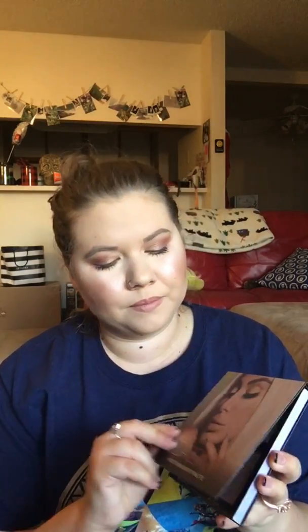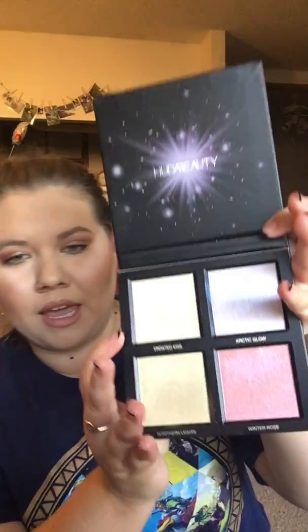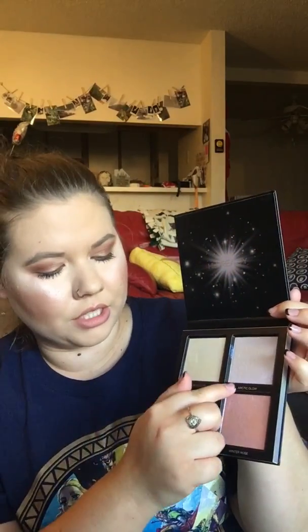So I want to show you both palettes. Neither of them have a mirror. This is the outside of the Huda palette — the hollow design is really pretty right here. And then on the inside you have another hollow star. You get a cream highlight and three powders: Frosted Kiss, Arctic Glow, Northern Lights, and Winter Rose.